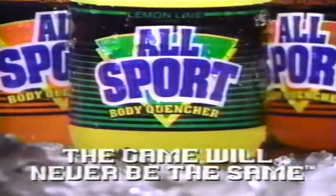Allsport — unsurpassed taste. A third more carbs than Gatorade for energy. This is a body's venture. After Allsport, the game was a breeze — until they put in a moving basket. Allsport, the game will never be the same.